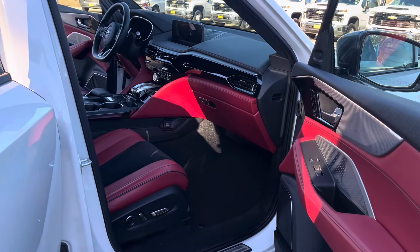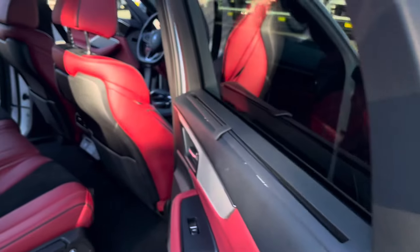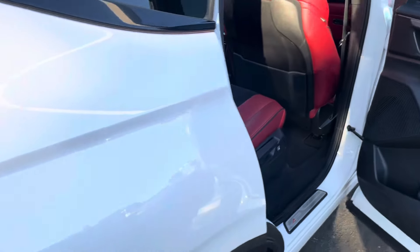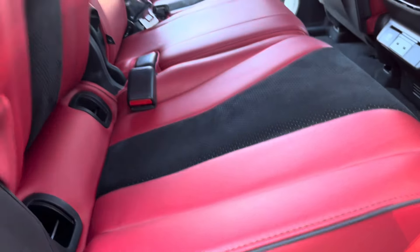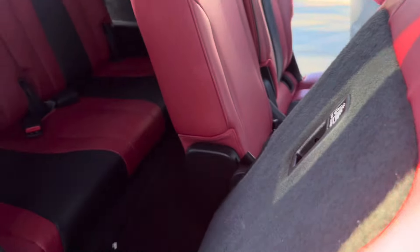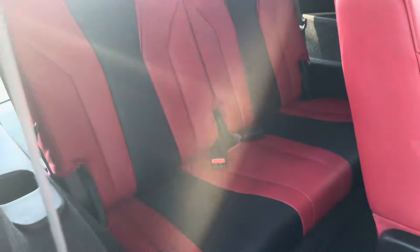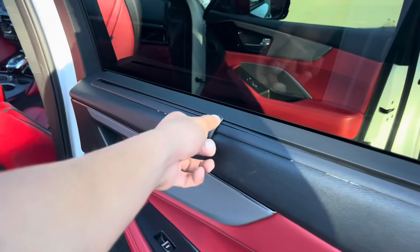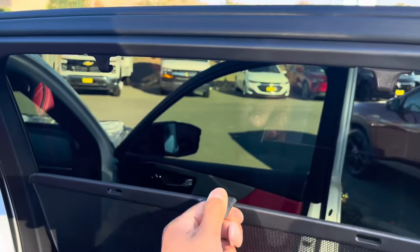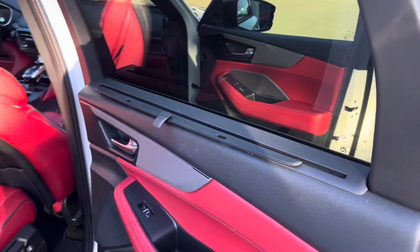You got power seats for the driver and the passenger, and then manual for the rear seats. Let me push this button — they do push forward a little bit, but it is tighter in the rear. And here's your window shade that holds and locks in place.